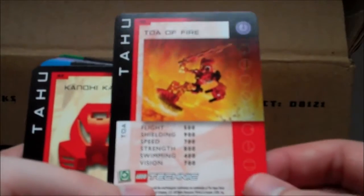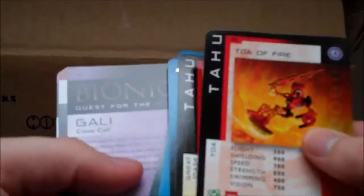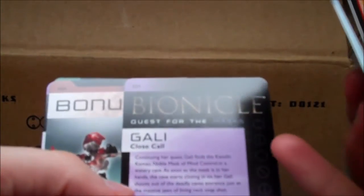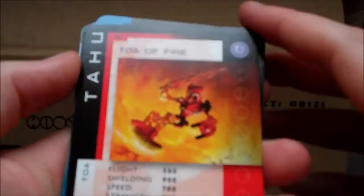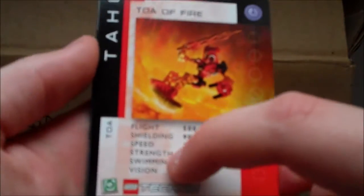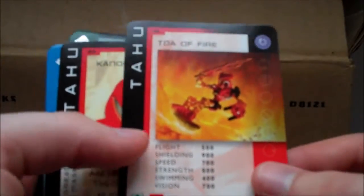Here's an actual Toa card — here's Tahu. You have one of these as part of your game and you choose what Toa you want to be and augment their skills with the different masks. The different categories are flight, shielding, speed, strength, swimming, and vision — that's basically what all the masks represent. Tahu's mask is the mask of shielding, so he has the most shielding of all the Toa at 900, and his lowest is swimming, naturally, since he's the fire Toa.